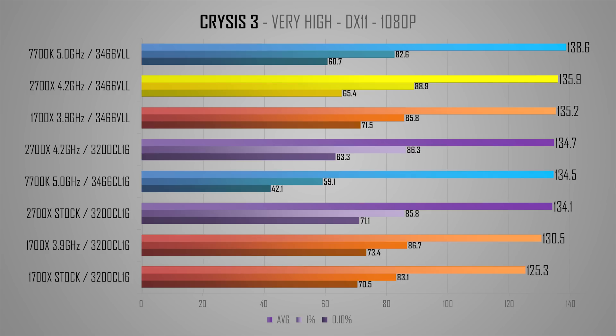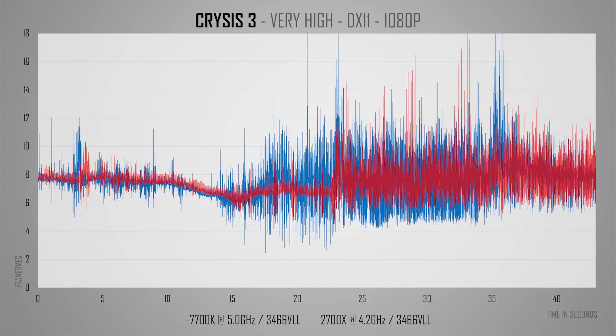Looking at Crysis 3, it's really apparent how evenly matched these processors are in this game. This is not a GPU bottleneck — in fact, Crysis 3 is the game where observed GPU usage is the lowest out of all tested games, with sustained dips to the low 80s or high 70s in the jungle area. VLL RAM for the 7700K made a world of difference in smoothness and 1% and 0.1% lows. There's a massive boost to 1% lows using 3466 VLL. Frame time variance on the 2700X, however, is still clearly better — more frame rate stability.